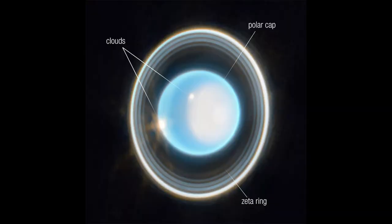The James Webb Space Telescope has captured a very interesting image — its first image of the Uranus ring system.